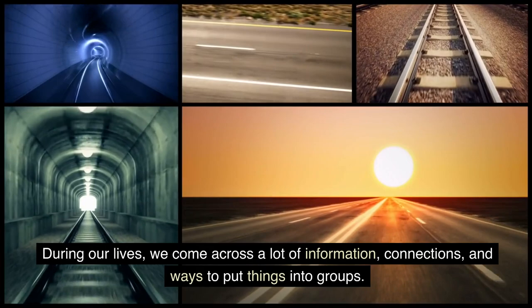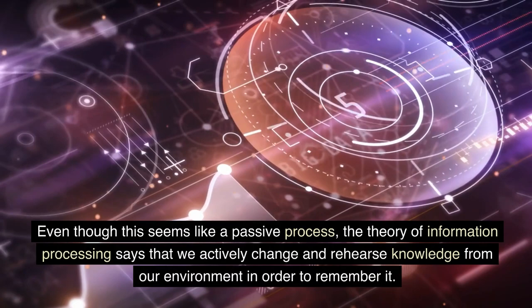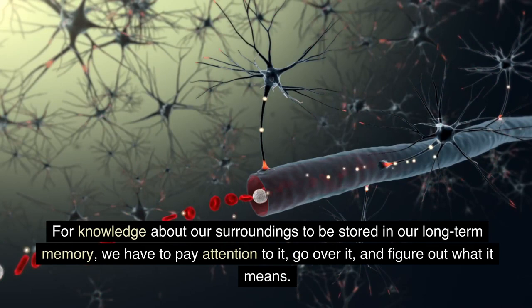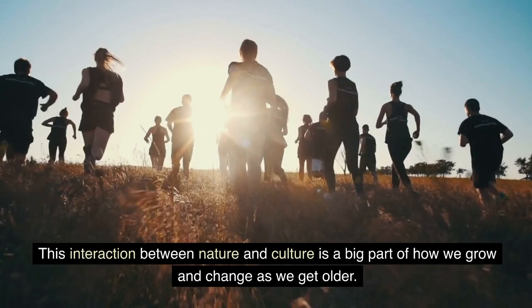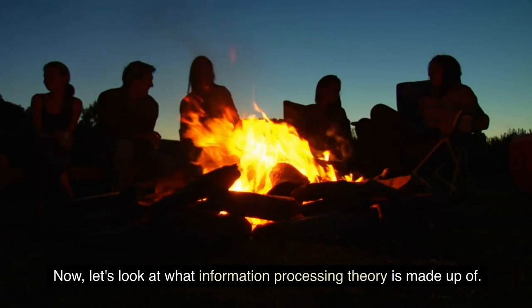Over time, we learn how to handle information better. During our lives, we come across a lot of information, connections, and ways to put things into groups. Even though this seems like a passive process, the theory of information processing says that we actively change and rehearse knowledge from our environment in order to remember it. For knowledge about our surroundings to be stored in our long-term memory, we have to pay attention to it, go over it, and figure out what it means. This interaction between nature and culture is a big part of how we grow and change as we get older. But the information processing theory doesn't try to tell the difference between the effects of nature and those of the environment.